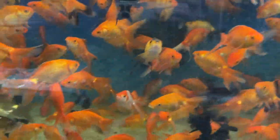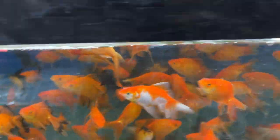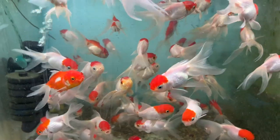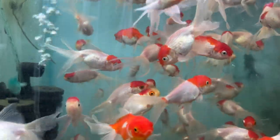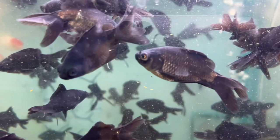This is a common gold. It's a red cap orange, big size. Black Moor is a small size. Shubunkin is a medium size.